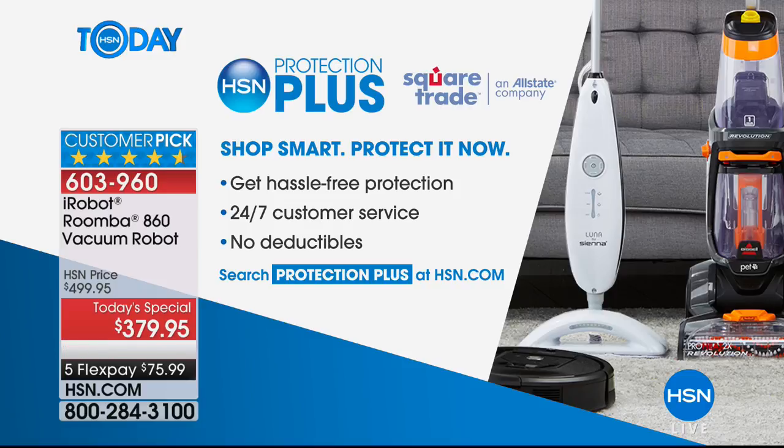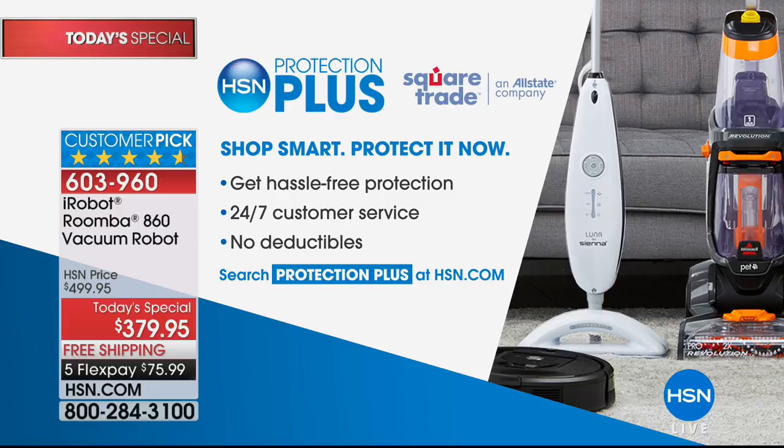You're going to absolutely love this. Leah, fantastic job as always. Although it comes with a wonderful protection plan, if you'd like to go above and beyond we do have hassle-free protection with 24/7 customer service and no deductible on our Protection Plus program. Look into that if you'd like, but get this home for $75 and change — you'll be so glad you did.